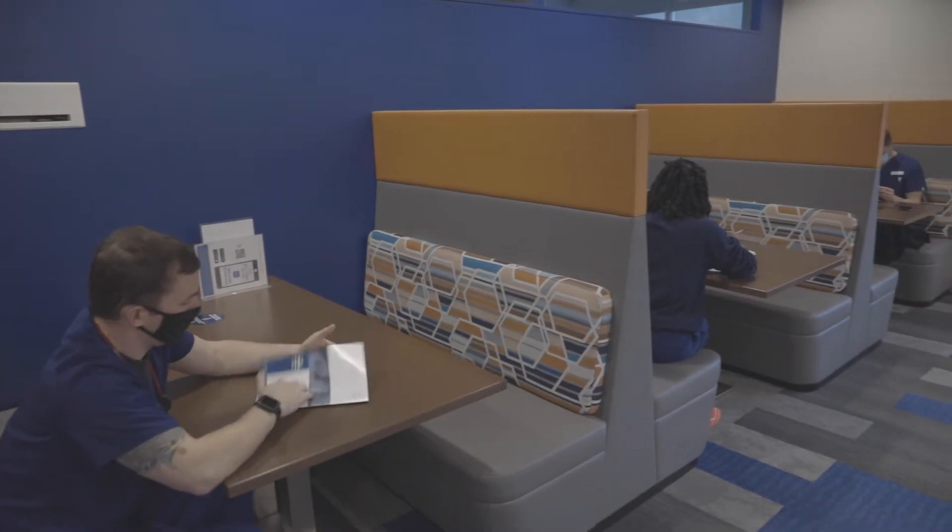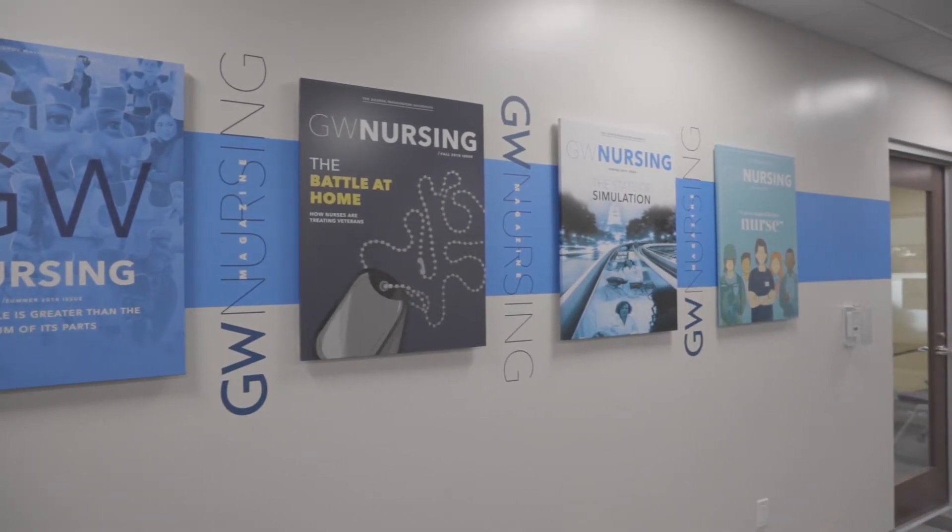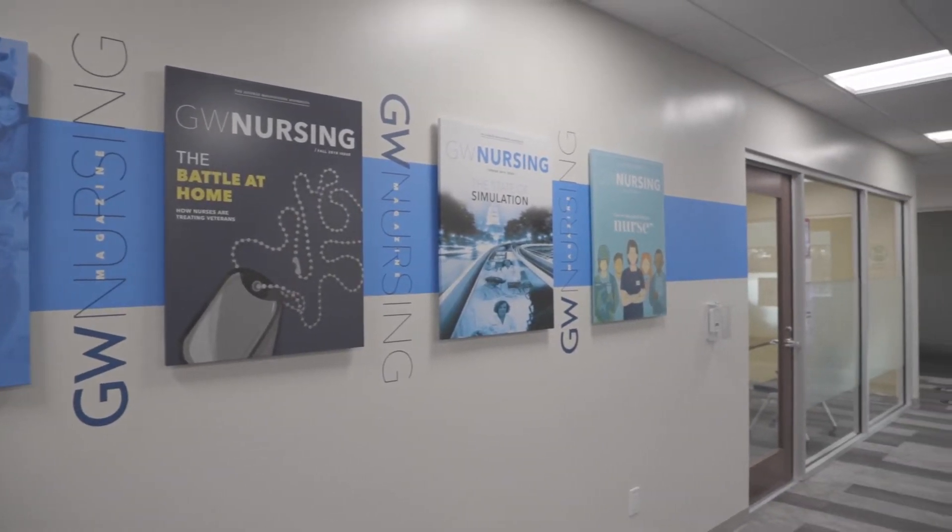I chose GW School of Nursing because I'm a veteran and the Veterans BSN program allowed the most flexibility and the ability to jump right in to this program, versus other schools where I would have had to repeat prerequisites.